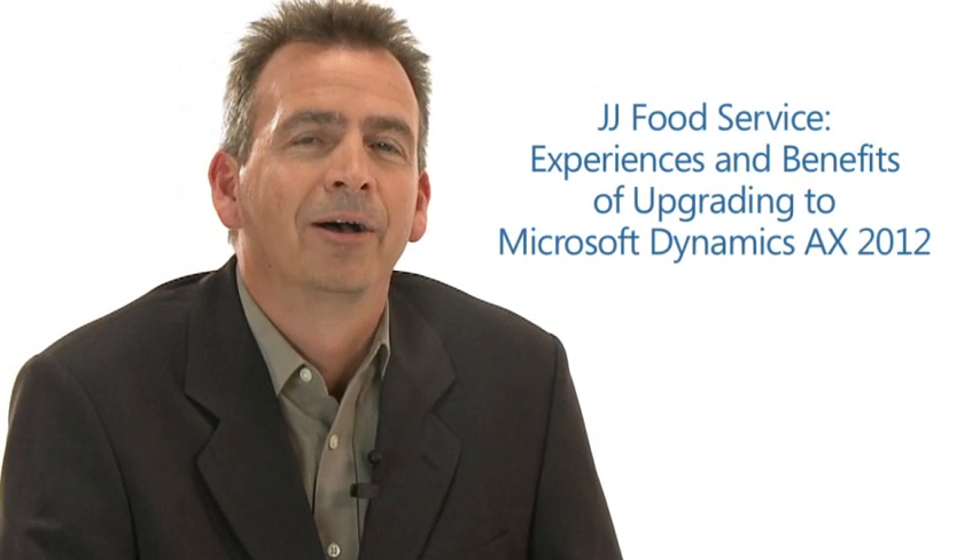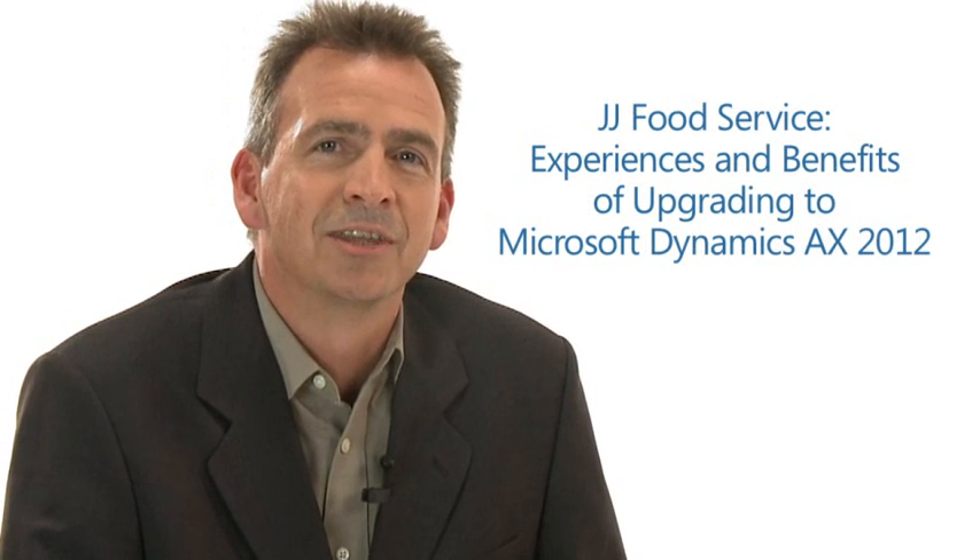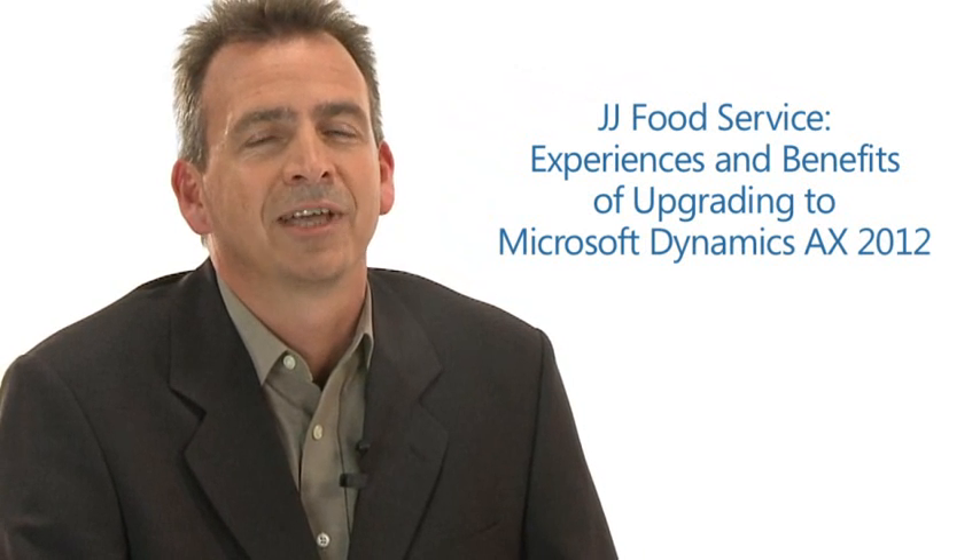Hello everybody and welcome to this Microsoft Dynamics AX 2012 Existing Customer Session. My name is Ross Thorpe. I'm a Senior Product Marketing Manager with Microsoft Dynamics. I'm here in London, UK today to talk to one of our early adopter customers about their initial experiences and their long-term plans with Microsoft Dynamics AX 2012.